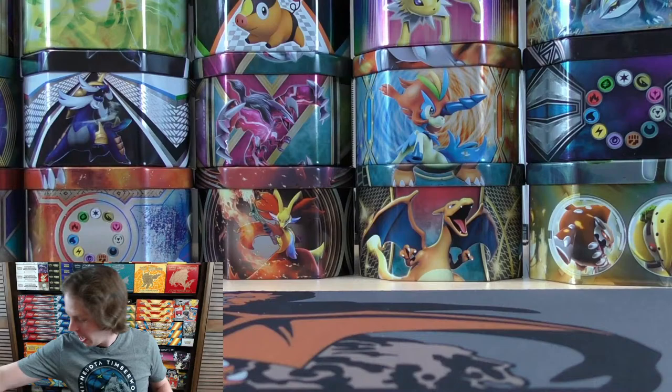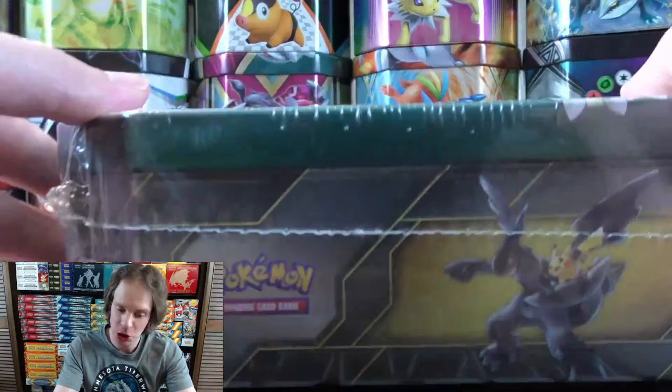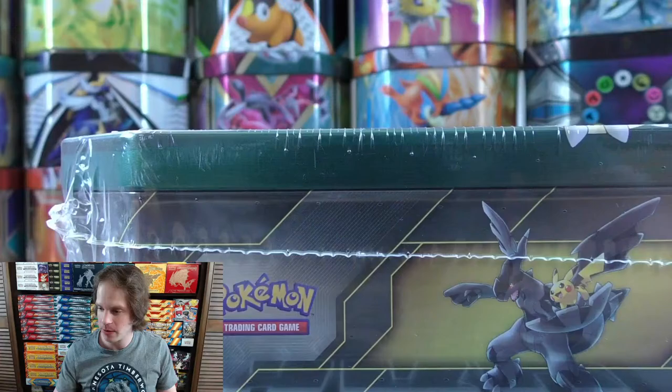I do have the Eevee and Snorlax GX tin to open now. Just a hint on what's upcoming this week: I'll be opening two more of these, plus some Shining Fates products. Again, if you haven't already, smash that like button and subscribe. Lots of ways to support the channel in the description — my eBay store Primetime Pokemon, and the Shining Fates break at $13 per spot via PayPal at RyanMajewski@MSN.com.